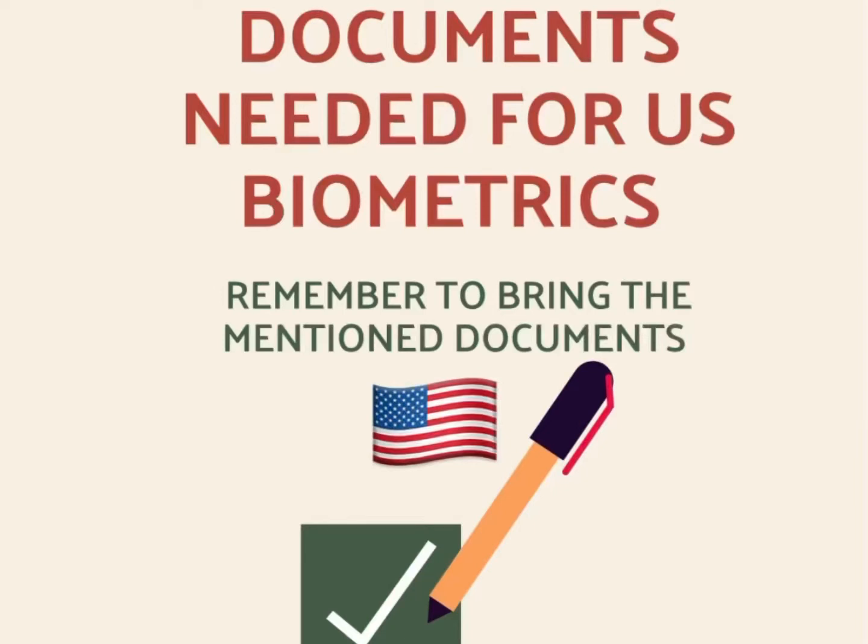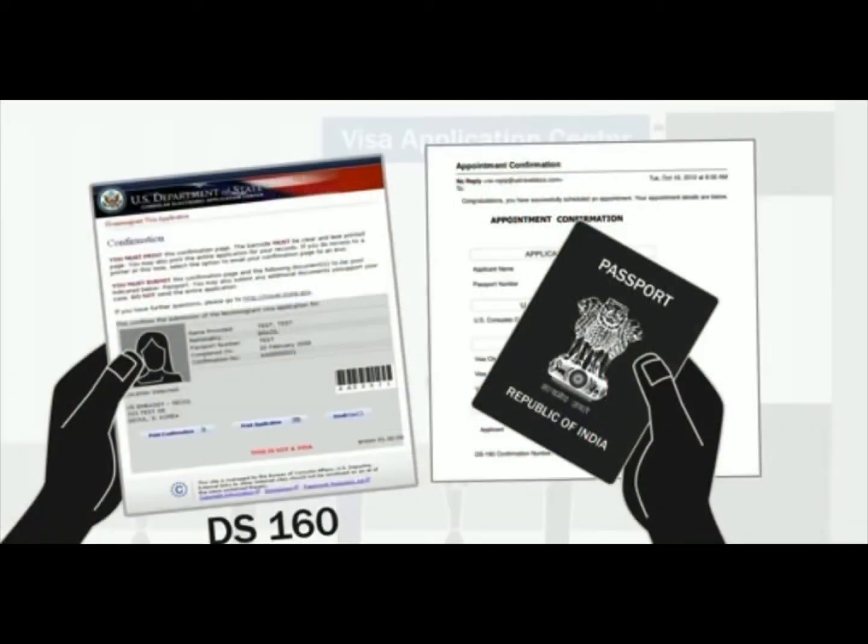Hi everyone, this is Dr. Akanksha from India. Welcome back to my channel. In today's video, we are going to be discussing the documents that you need to carry for your US biometric process. The most important ones are your...